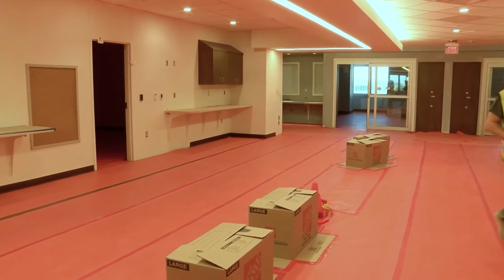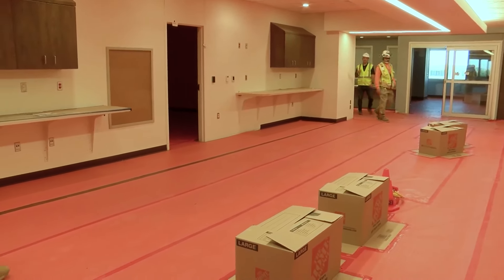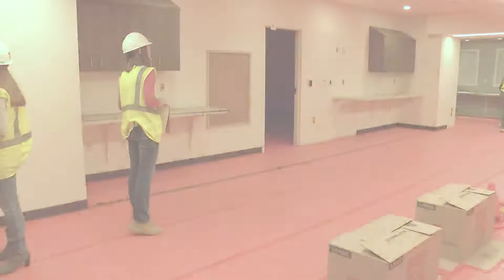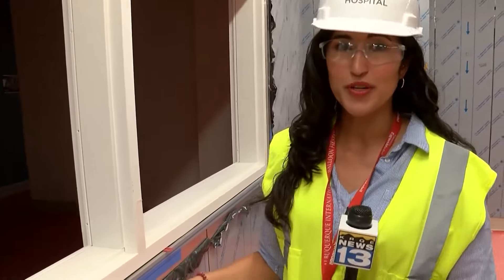Levels five and six will be home to the new intensive care units with around 100 beds. Having this larger and more expanded ICU will help us be able to take care of more of those patients that need the higher level of care.